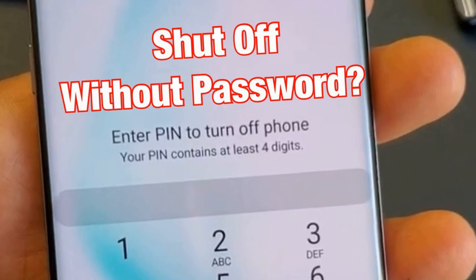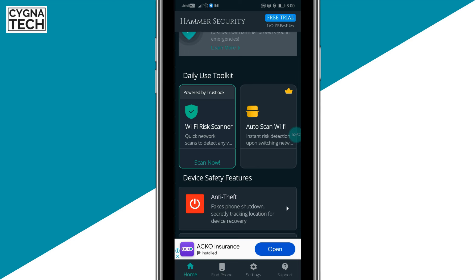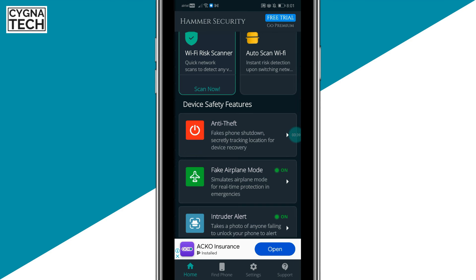These days most Android devices have a feature to put in a password to switch off the phone. But what if you don't have that feature, or you haven't set it up? The thief is going to successfully switch off your phone, and it's going to be very difficult to recover. Hammer Security plays a major role in such issues, so you should get this set up before your phone is ever misplaced.